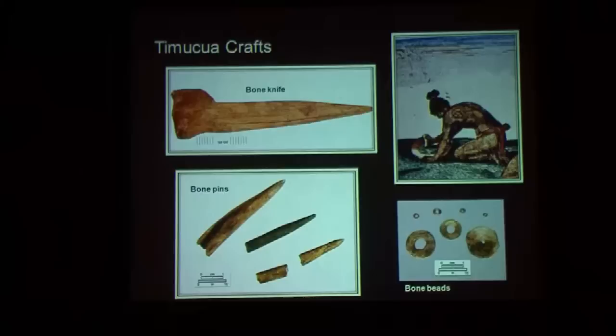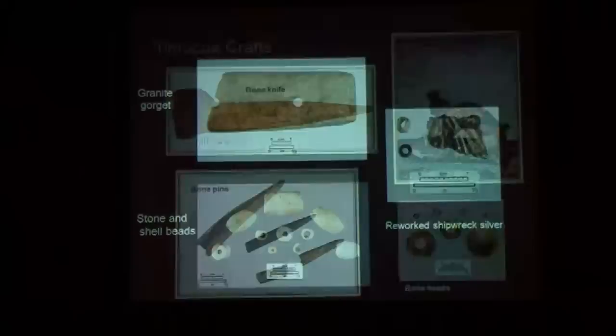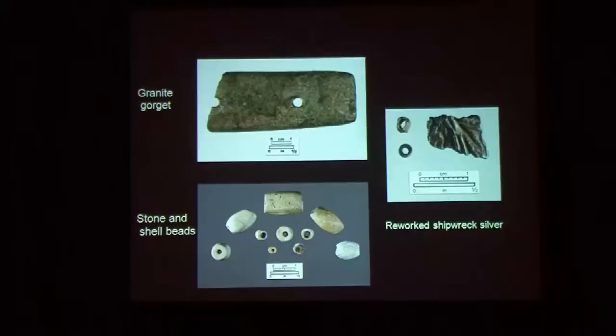These were highly skilled craftspeople, and the Spaniards appreciated and adopted some of their work. We found items in bone — bone knives, pins, and beads — as well as stonework: gorgets, stone beads, and what archaeologists call Florida coin beads. These are tiny, only about a millimeter long, but made of silver salvaged from shipwrecks. They probably date between Columbus and Menendez, and are found commonly in Florida Native American sites — people would get silver coins and make them into ornaments and beads.